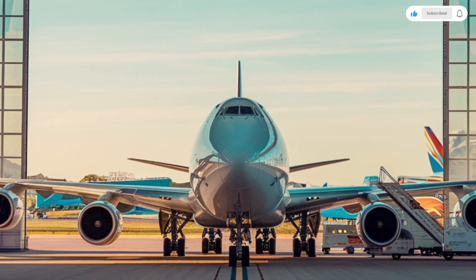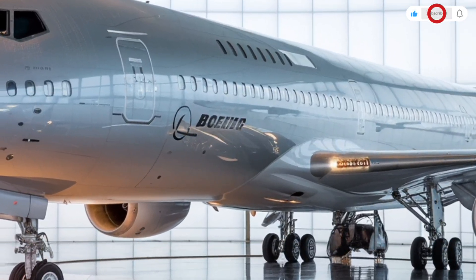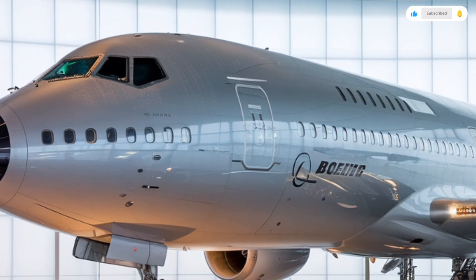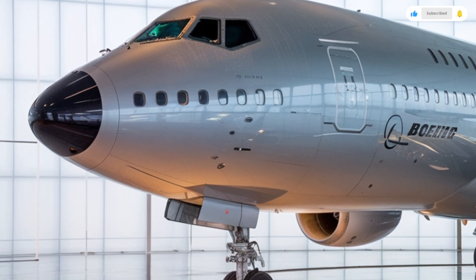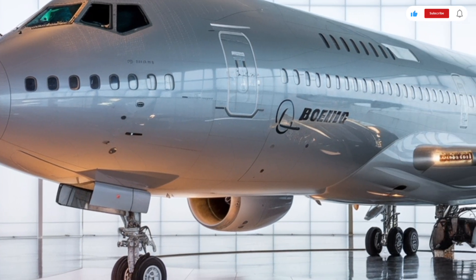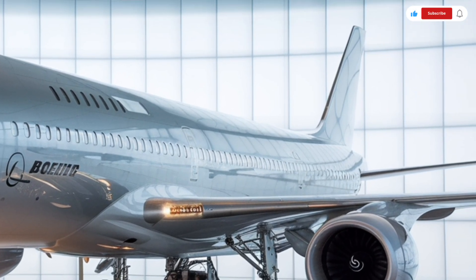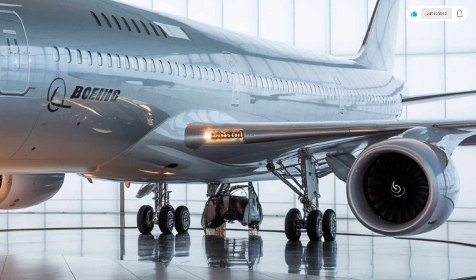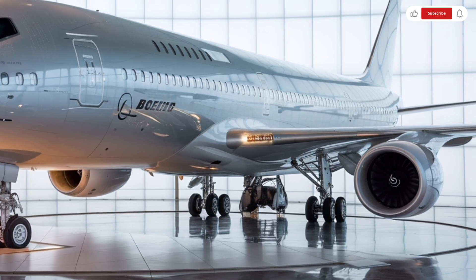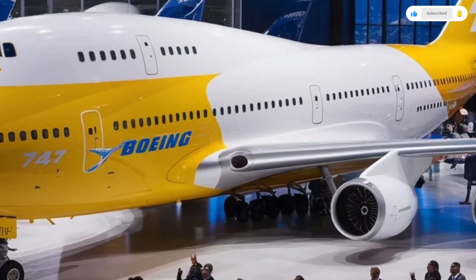Beginning with the first class section, you find fully enclosed private suites. Each suite has a lie-flat bed, a large entertainment screen, a personal wardrobe compartment, and soft-touch materials that create an elegant, soothing environment. Noise levels are significantly reduced thanks to improved insulation and structural dampening. High-quality leather, premium fabrics, and polished metallic accents make every seat feel like a five-star luxury pod in the sky.